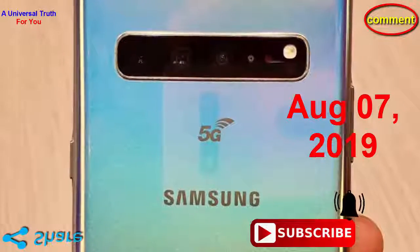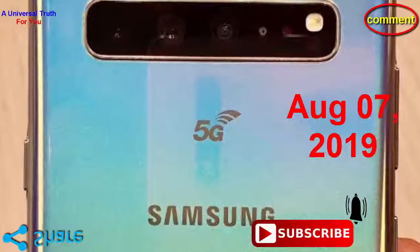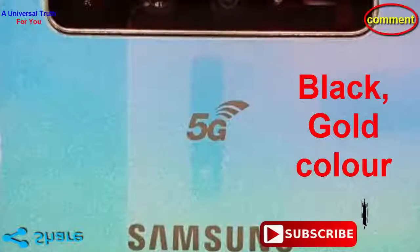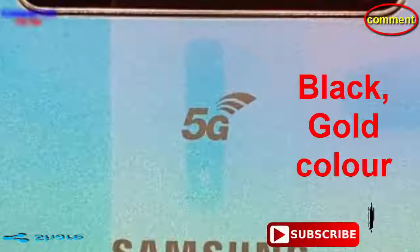This is the 6GB RAM and 128GB internal storage best variant of Samsung Galaxy Note 10e, which is expected to be available in black and gold color. So dear friends, this is all about the Samsung Galaxy Note 10e smartphone.